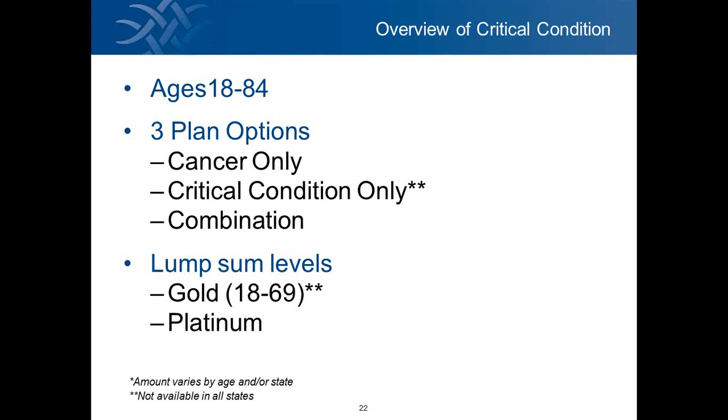There are two lump sum coverage levels. Gold is standard in the industry — it pays out the full face value of the policy, except once you turn age 70, the benefits reduce in half. We've also added a platinum option where, for just a little bit more premium per month, the benefits do not reduce at age 70. We give people the choice — a lot of other plans automatically reduce at 50% when they turn age 70, but with our plan, we give them that choice.